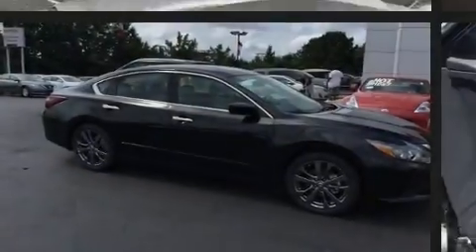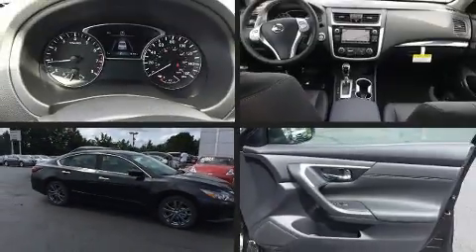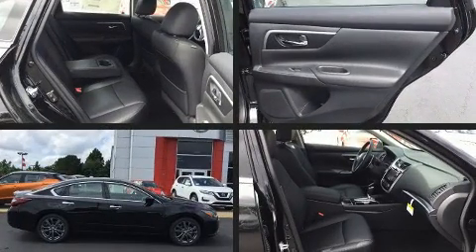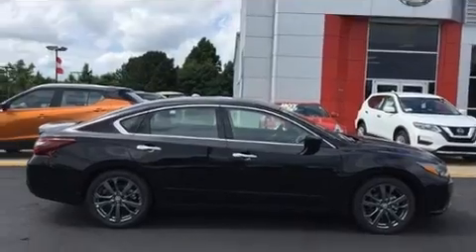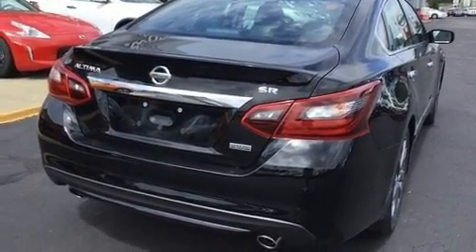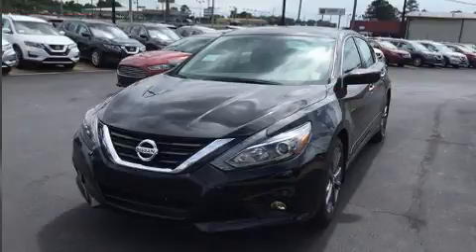Sensibility and practicality define the 2018 Nissan Altima. This four-door, five-passenger sedan leads among competitors in its segment. It features a front-wheel drive platform, an automatic transmission, and a 2.5-liter four-cylinder engine.